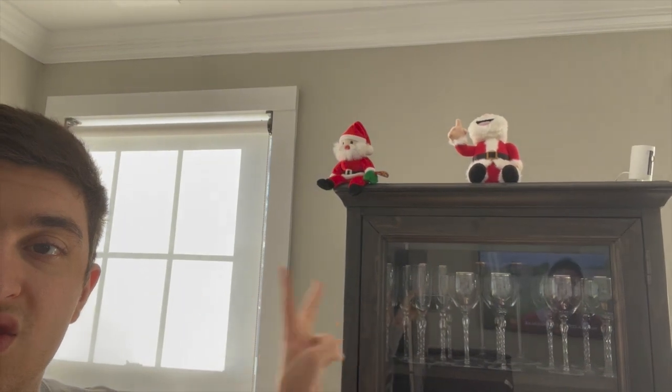And as we go over here and pass the kitchen, we got some more Christmas decorations right here — more Santa figures and plushes. We got one and two.